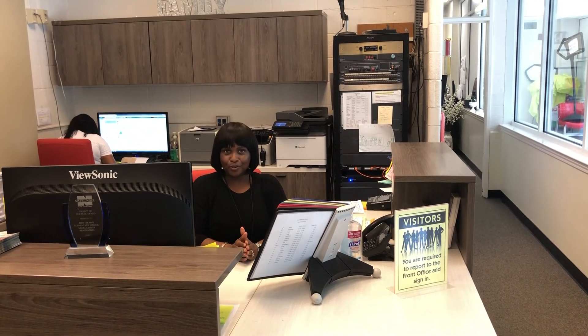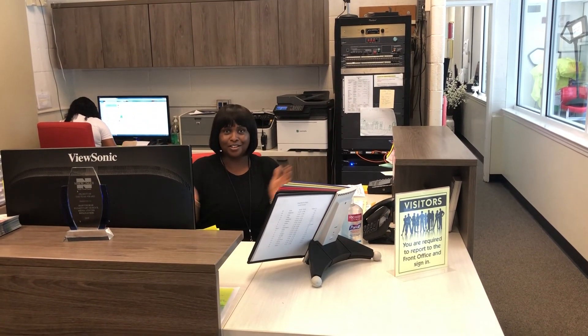Welcome to Hawthorne! This is the front office where you can drop off excuses, or if you're late, you can check in with me at Hawthorne. We look forward to seeing you here.